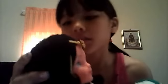Hey guys! This is my doll. She's really special to me because my grandpa got it for me from Peru because we're from Peru.